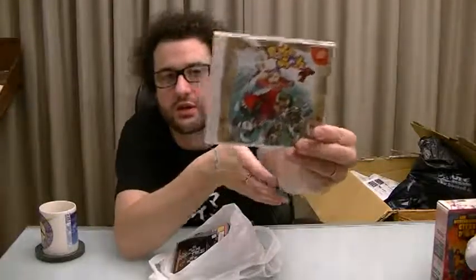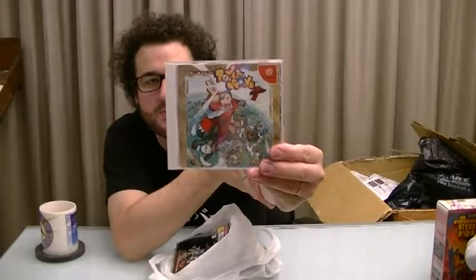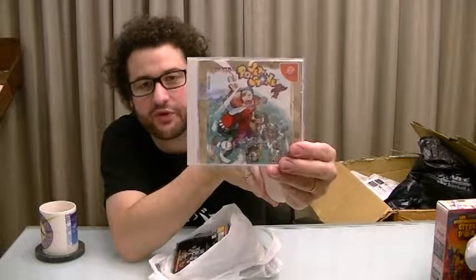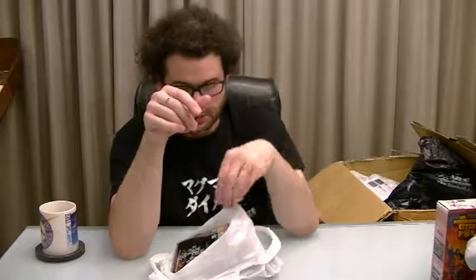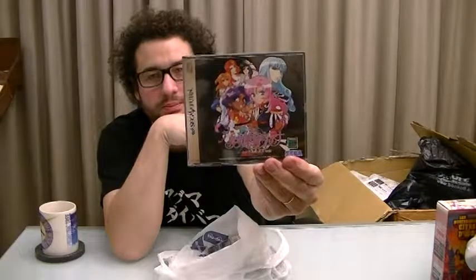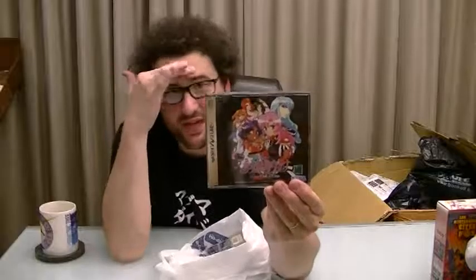We have Power Stone — reportedly a good Capcom game for the Dreamcast. I've been after a copy of that for a while. And very nice — this is Revolutionary Girl Utena for the Sega Saturn, and it even comes with an art book. It's a visual novel for the most part, I think. I have a soft spot for this anime.